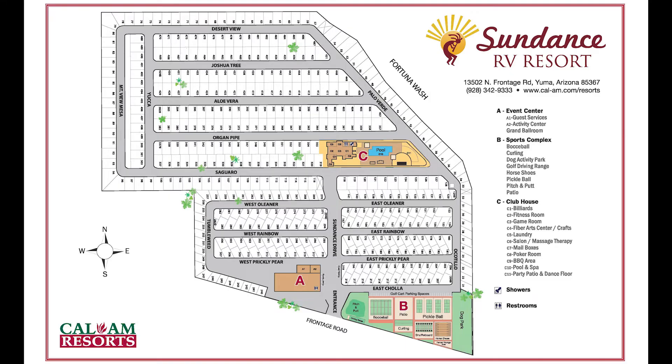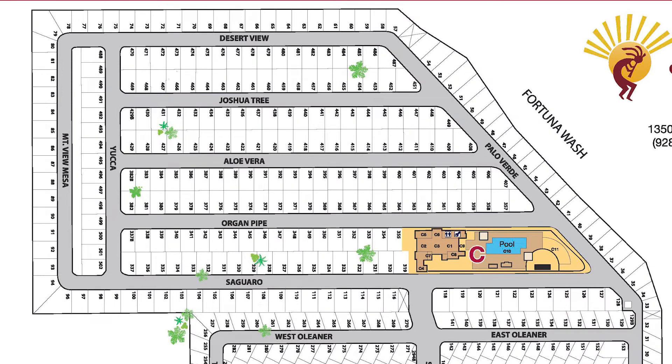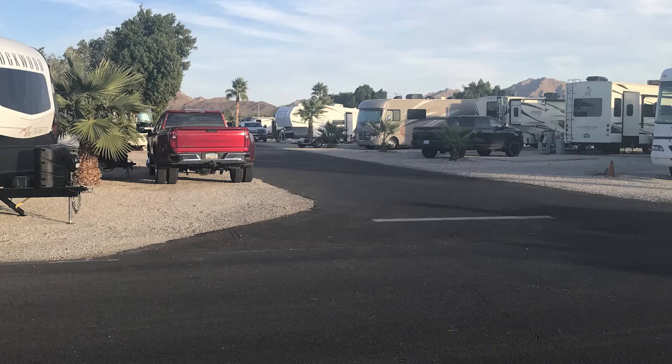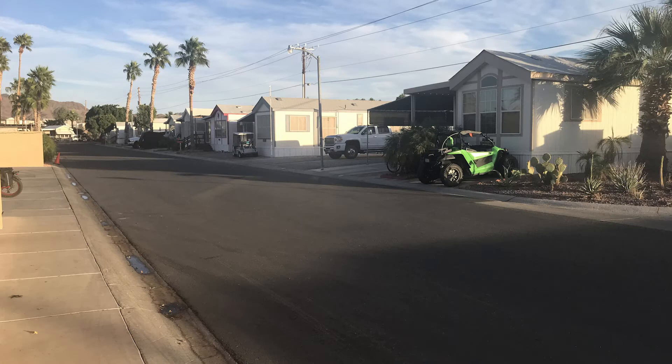To start out with let's look at the map of the resort. I do want to mention that I am not associated with Cal Am in any way other than I'm a work camper — I'm not getting paid for this video. The resort is actually broken up into two different areas: there's kind of the front area and then there's the back area. The front area is where most of the RVs that can leave and everything are parked.